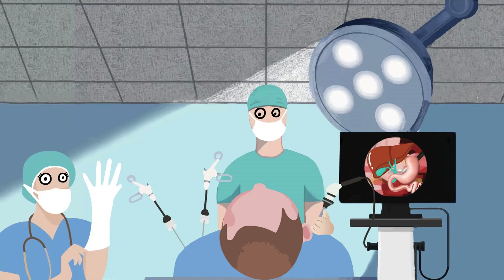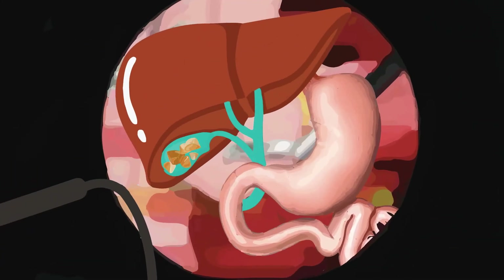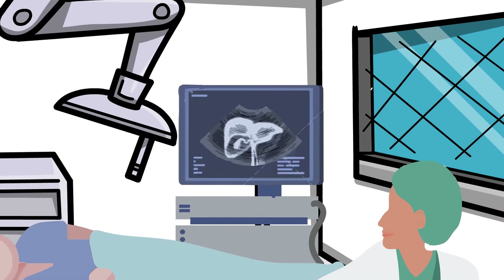Laparoscopic cholecystectomy is one of the most common operations undertaken in the Western world. The main indication for a lap coli is symptomatic gallstones. Sometimes gallstones pass from the gallbladder into the common bile duct. Patients requiring gallbladder surgery are assessed for their risk of having bile duct stones.